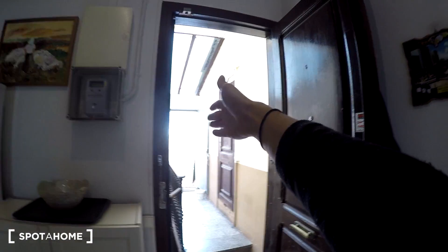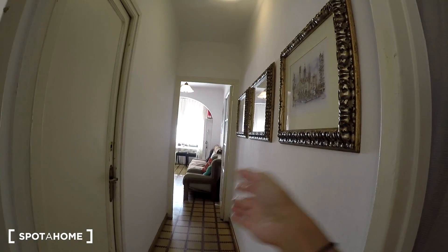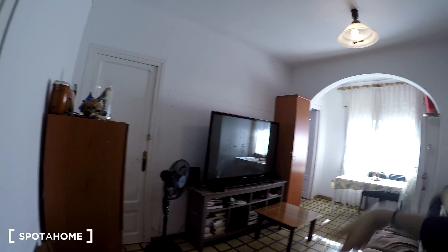So let me show you the apartment. Right here we are at the entrance door. As you can see we have a big terrace at the end. Here we will find the kitchen, the bathroom, and here we have a big corridor. We will find bedroom number one. Coming here we'll find the living room, bedroom number two and bedroom number three.